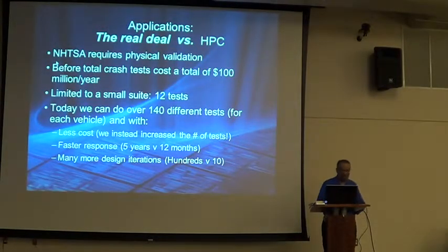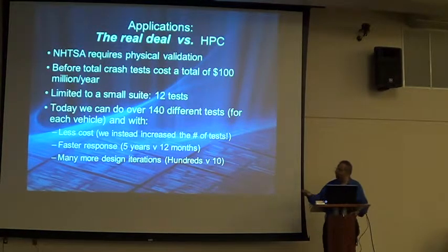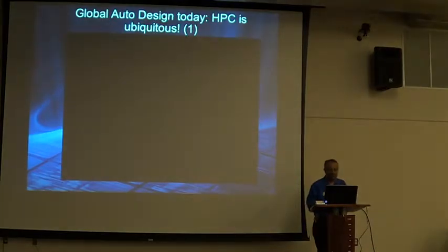They do require one physical validation, and now they do about 11 or 12 tests. When I left GM, they added a few more safety tests like SUV rollover, so it's now around 140 total. In those days it used to take five years to come out with a new car model — now it takes one year, all because of HPC. And conversely, you can do many more designs instead of being hunched over slide rules or CAD machines.